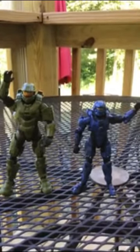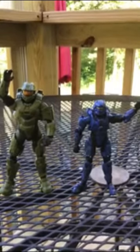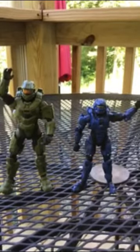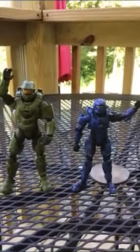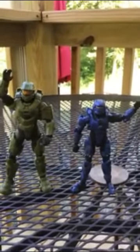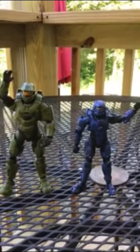The action figures you see currently in front of you are the Master Chief and one known as the Blue Spartan — hopefully I've got that right. I am a little colorblind, so if you see it a little differently I ask for your forgiveness and tolerance. The Master Chief Halo action figure is about six inches tall, and he's a little larger than the Blue Spartan, which comes in at about five inches.